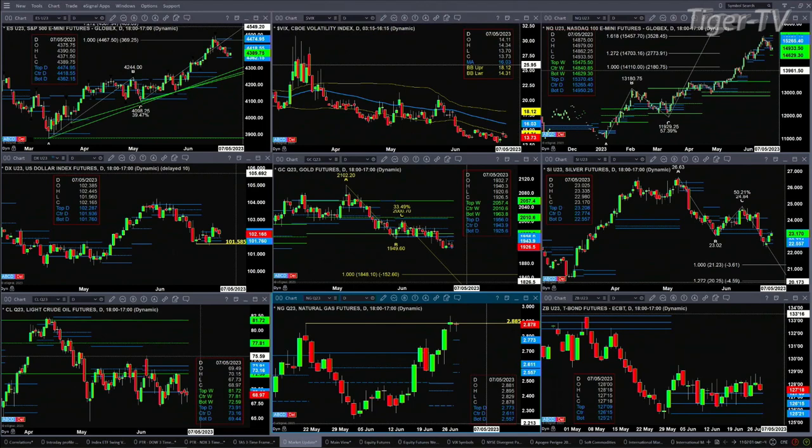Silver has a new profile that formed yesterday. Price has found resistance at the top of that profile at 23.20 to 23.21. The bottom support is at 22.55. Light Sweet Crude has just been trading in a sideways consolidation — nothing else to report there.